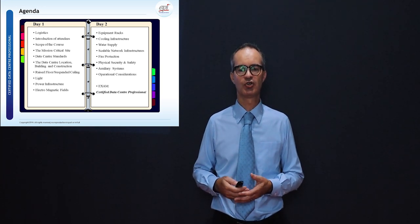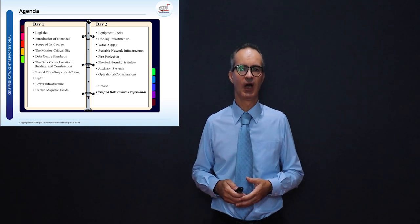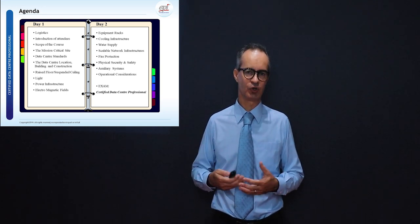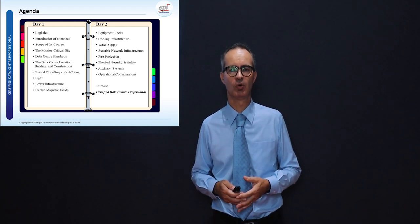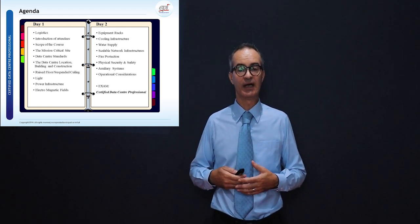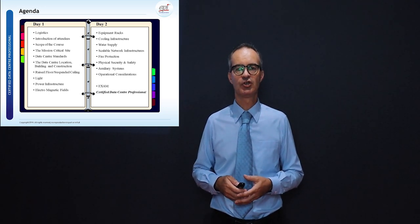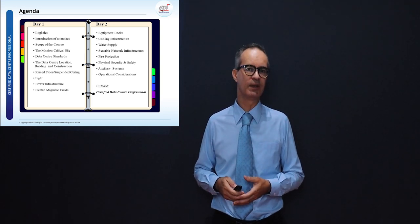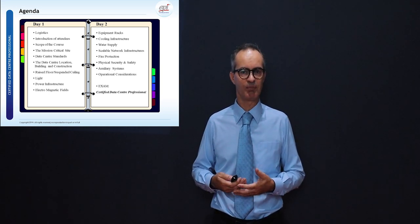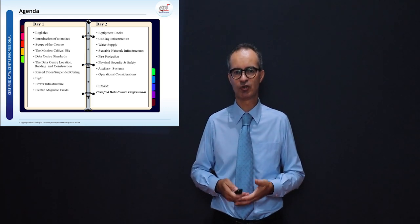The afternoon session on day two covers fire protection, physical security and safety, auxiliary systems, remote monitoring systems, and we close out with operational considerations. The CDCPE exam consists of 40 questions in total, and candidates scoring 27 or more correct answers have passed and will be granted the CDCPE certificate.